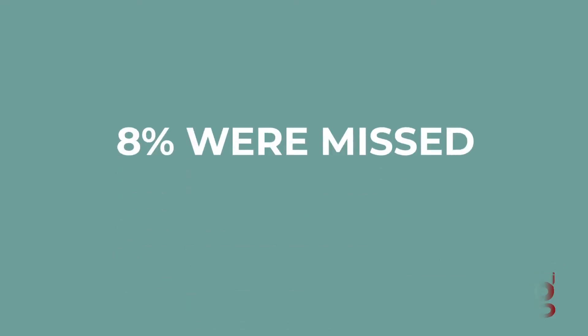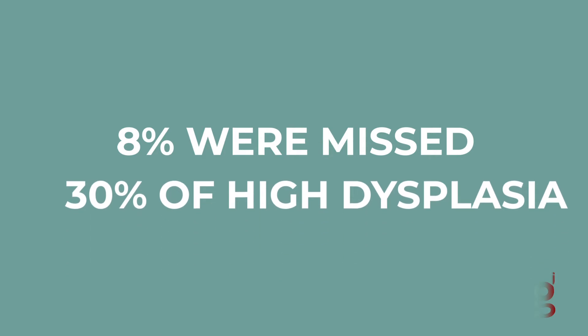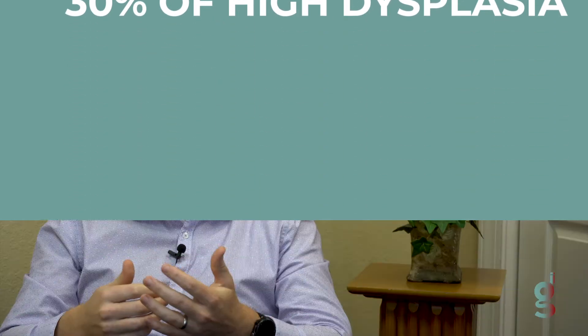Of the people who had colon cancer in that study, 8% of them were missed by the ColoGuard test. 30% of large high-grade dysplasia polyps were also missed with that test. So there are some pitfalls with this.